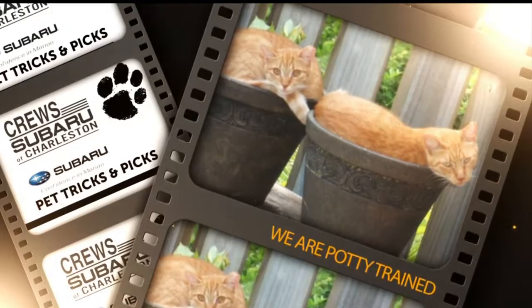This was sent in by Burita Martin, and she says — get this, Chrissy — both are potty trays.